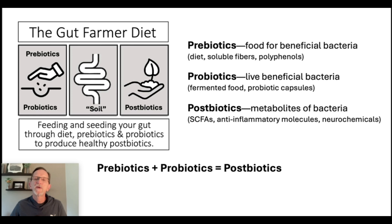Diet, soluble fibers, polyphenols, and other things can feed probiotic and healthy bacteria. You can also consume probiotics by eating fermented food or taking probiotic capsules to help seed the gut. What you're ultimately aiming at is postbiotics — the metabolites of bacteria. Those are your jalapeno peppers: the good things you want from healthy bacteria, such as short-chain fatty acids, anti-inflammatory molecules, and neurochemicals. When you combine prebiotics plus probiotics, you end up with good postbiotics, which is very beneficial to your gut.